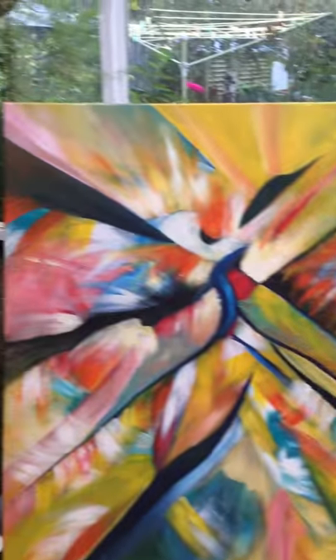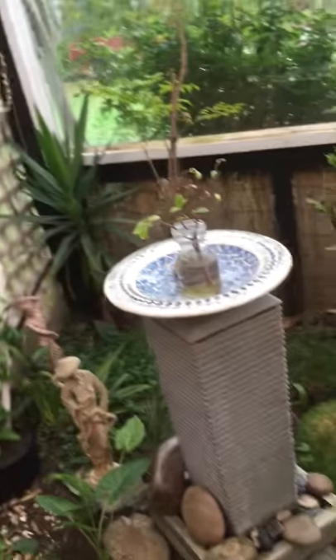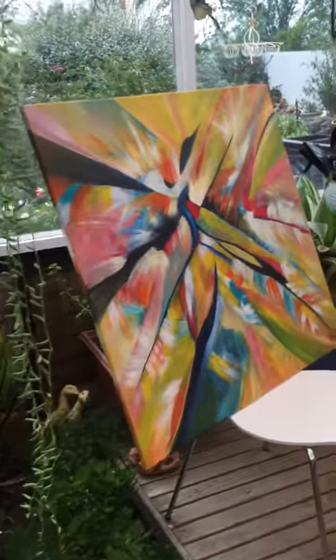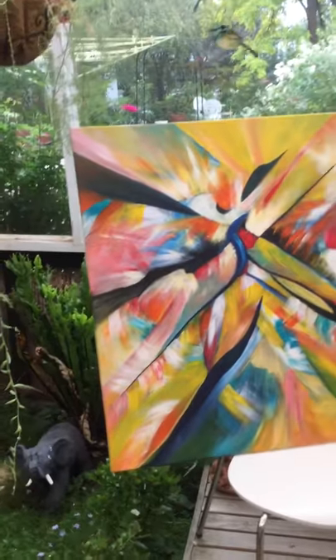This is a video of my art studio — having a bit of a rainy day today, which is great. It's good to have. Good to see the rain.